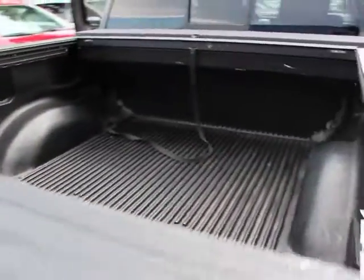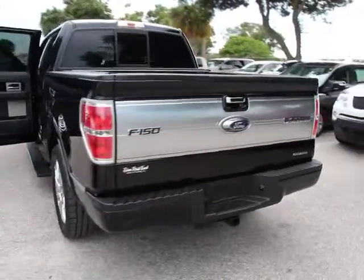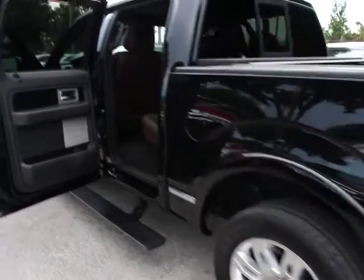Traction control, power passenger seat, navigation system, dual airbags, power steering, four-wheel disc brakes, universal garage door opener.